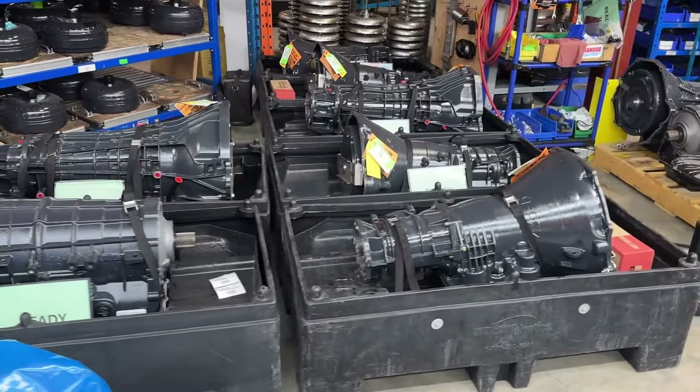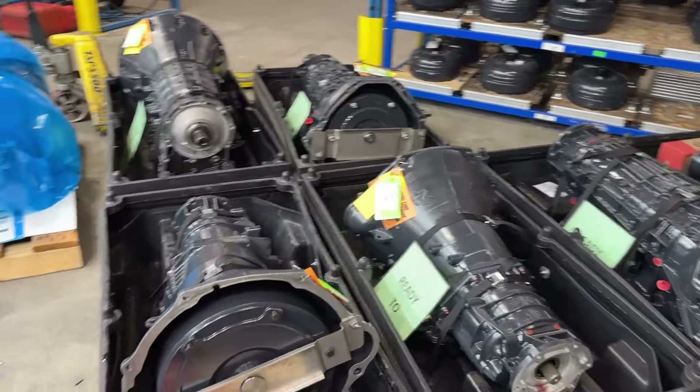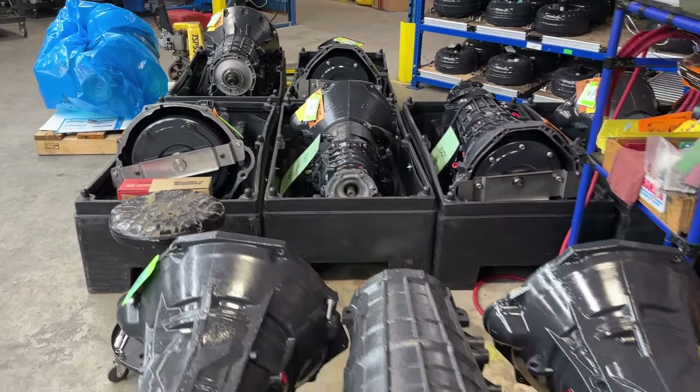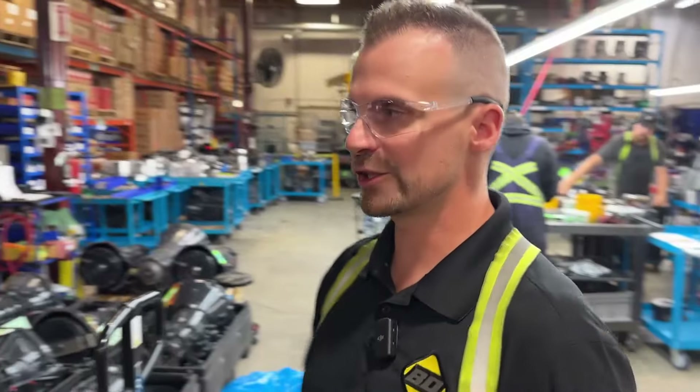Once the dyno test is complete, the transmission is packaged into one of our black coffins or totes, or put on a shipping pallet, and gets packaged up with any accessories that may be going out the door with it. They leave the department right into the shipping area.